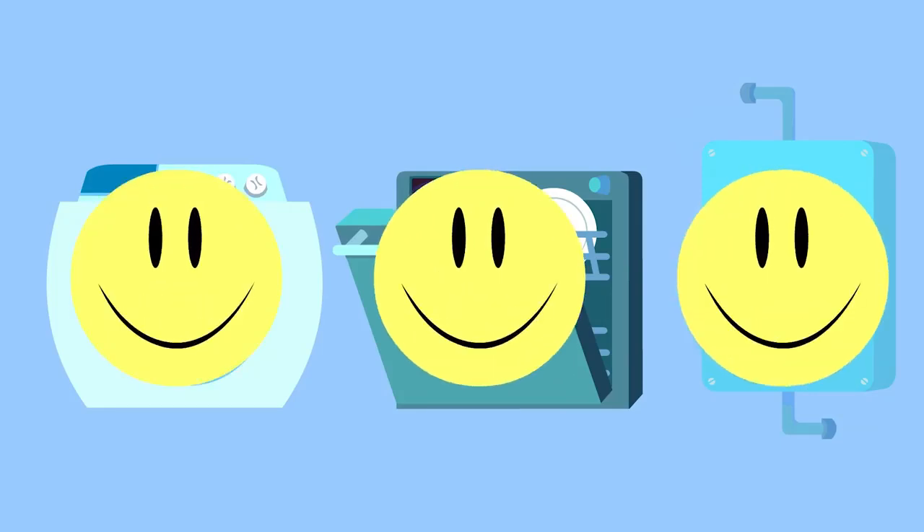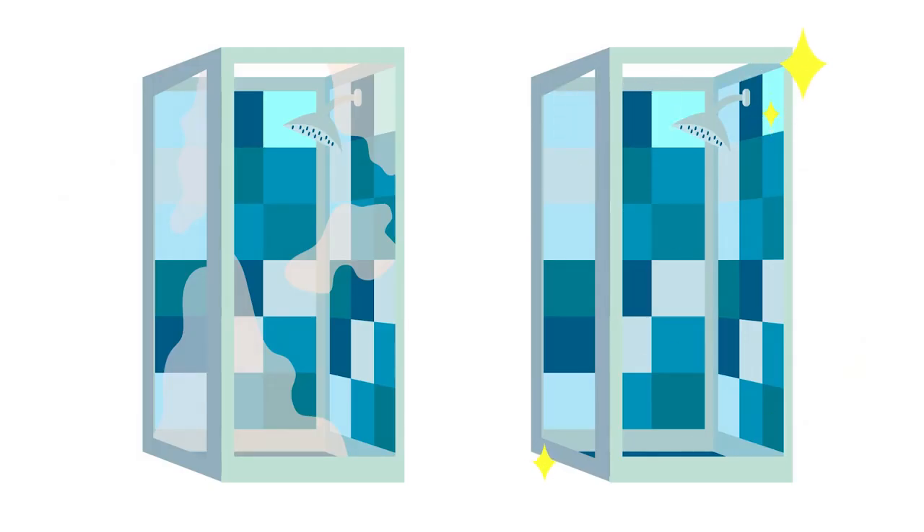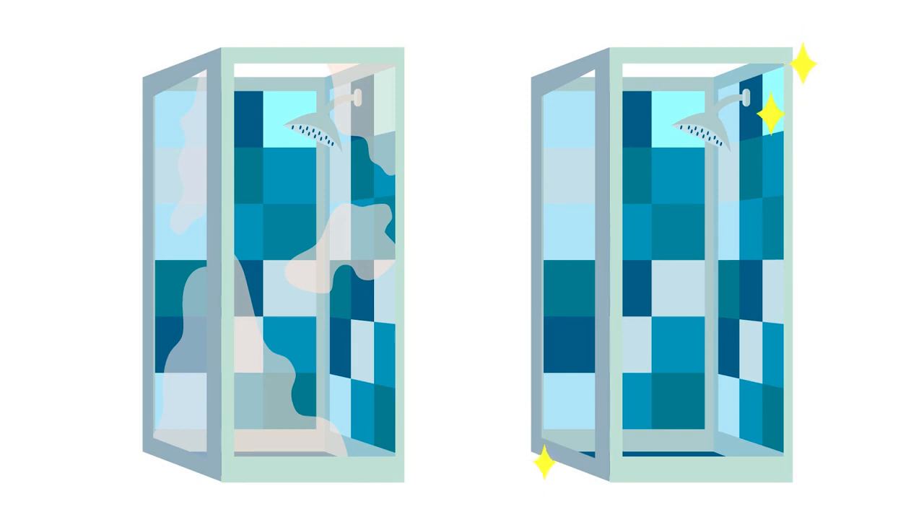And then there's the fact that there's less scale buildup, so I extend the life of my plumbing and appliances like my washing machine, dishwasher, and water heater. And did I mention no more buildup on my shower doors?